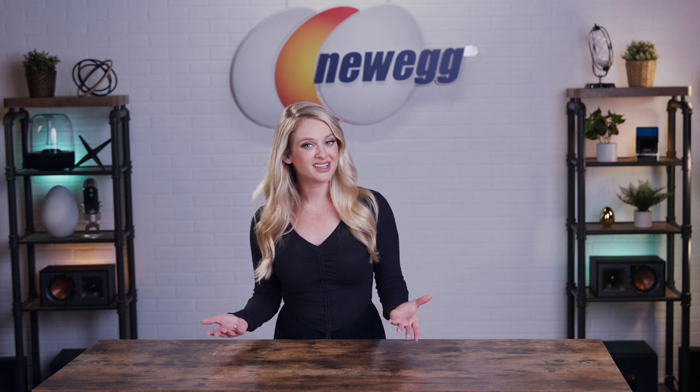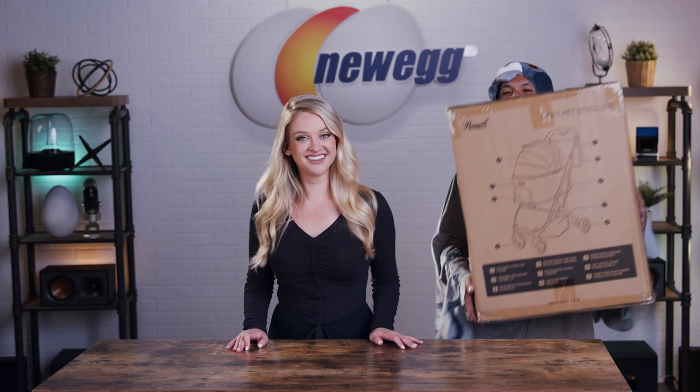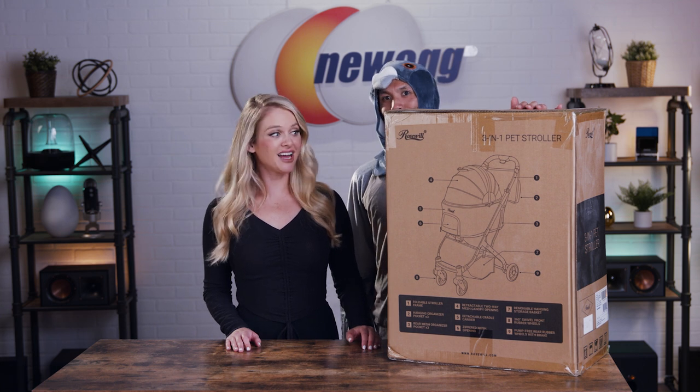Today I'm unboxing something that's unlike anything we've unboxed before, and since it's a product for you pet lovers, I thought it would be cool to have it delivered by Carrier Pigeon. That's not what pigeons say, Nico, but whatever.